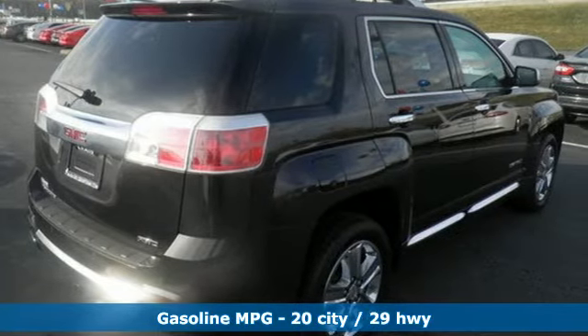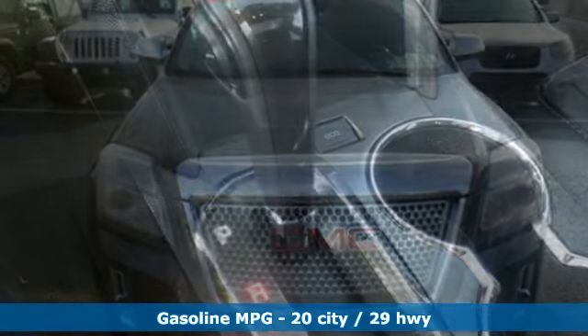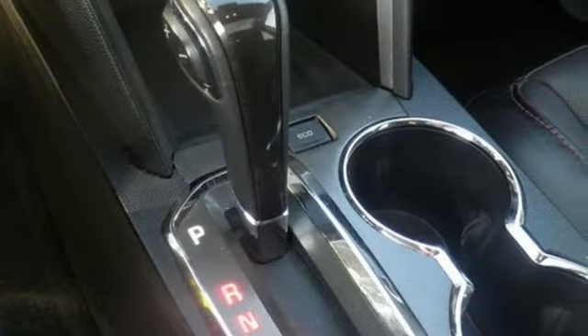Don't miss the auto-dimming rear view mirror and fully automatic headlights for the road ahead. It also includes steering wheel audio controls, a CD player with an MP3 decoder, and multiple airbags.